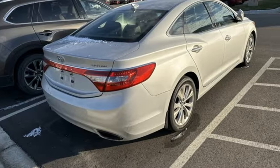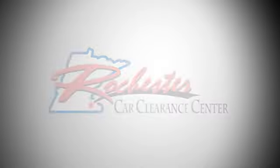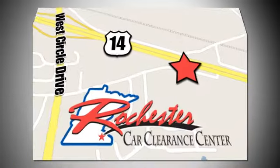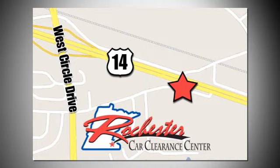See it for yourself when you take it for a test drive. At Rochester Car Clearance Center you get our best price bottom line. We are conveniently located on Highway 14 West near West Circle Drive.